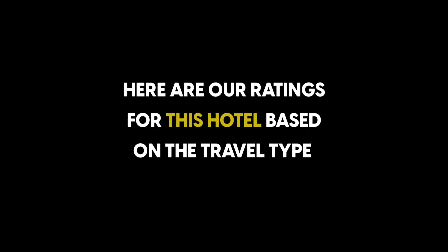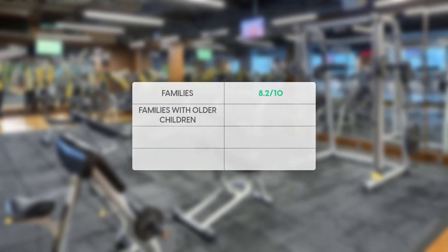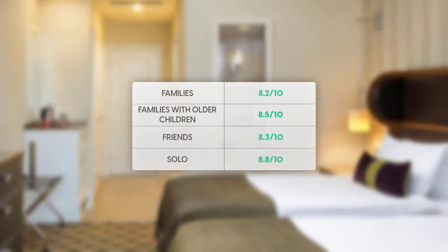Here are our ratings for this hotel based on the travel type. For families: 8.2 out of 10. For families with older children: 8.5 out of 10. For friends: 8.3 out of 10. For solo travelers: 8.8 out of 10.